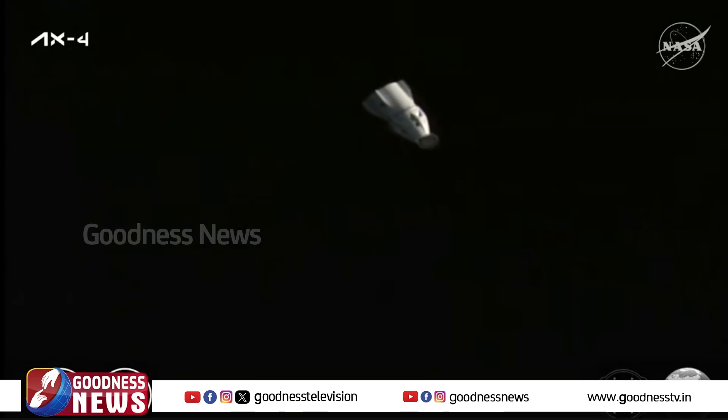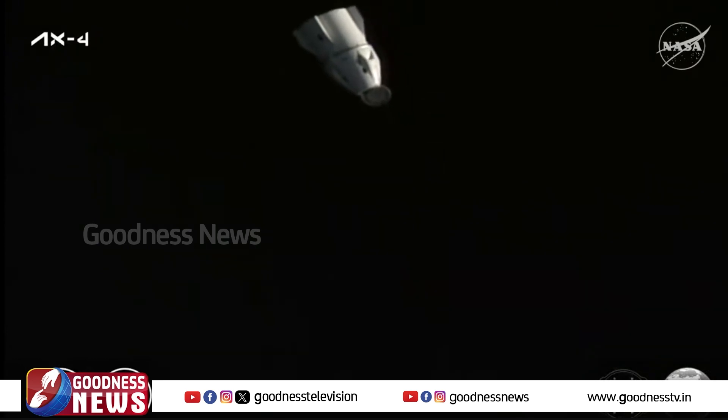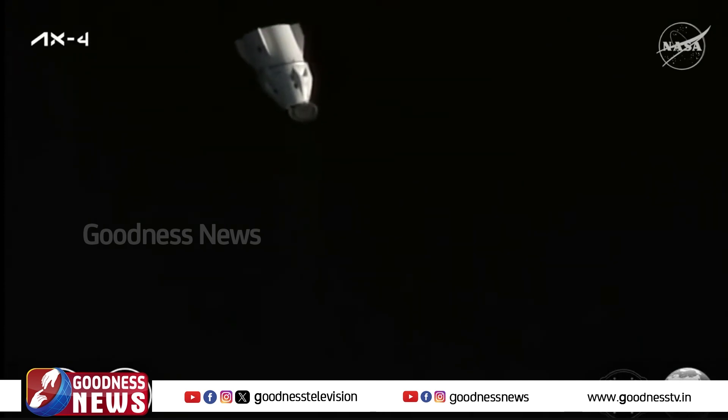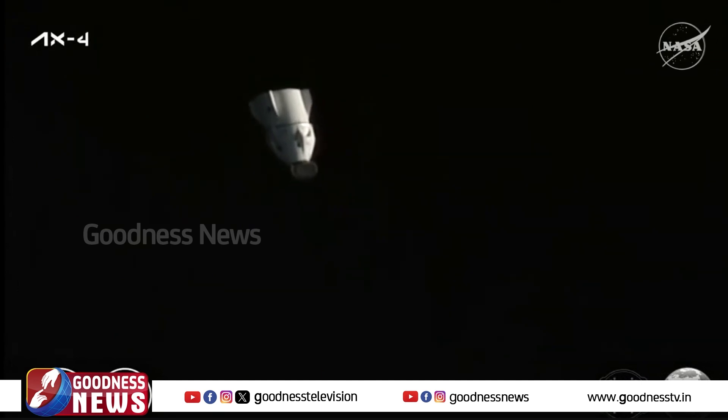We just had confirmation that the second departure burn, known as Depart Burn 1, has completed and was executed as expected. The crew is now going to start doffing, or removing, their spacesuits and getting settled in for their 22 and a half hour journey back to Earth, with splashdown targeted for tomorrow morning, July 15th, off the coast of California.